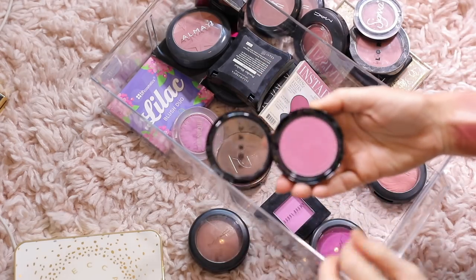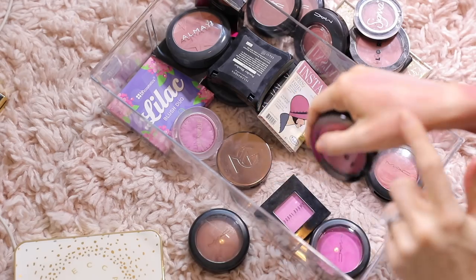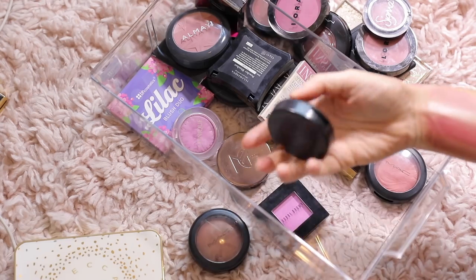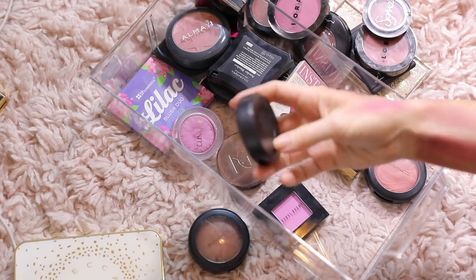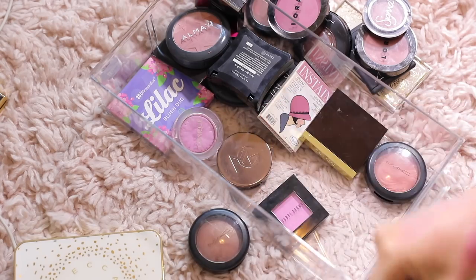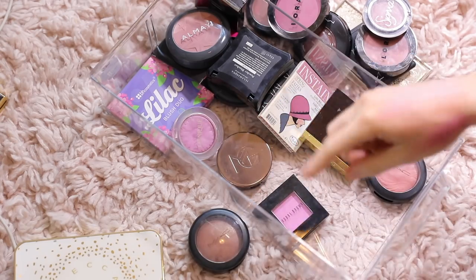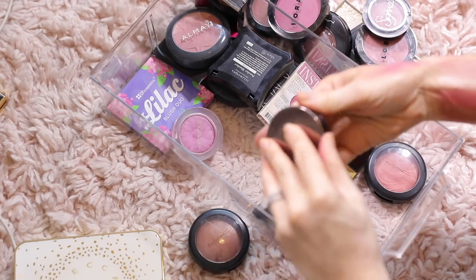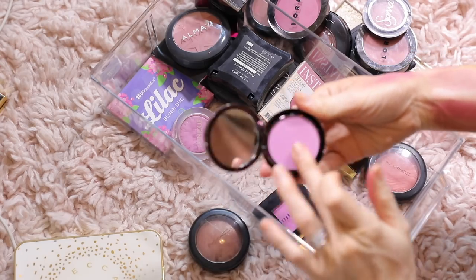This one is Chroma — I'm gonna keep that. It's a really fun kind of more purpley shade. I'm gonna pass this next one on because I won't wear it. My Mercari site will be linked in the description box if you're interested — I'll probably have a lot of these listed. Secret Admirer — that's pretty from Makeup Geek, but I know I won't wear it.